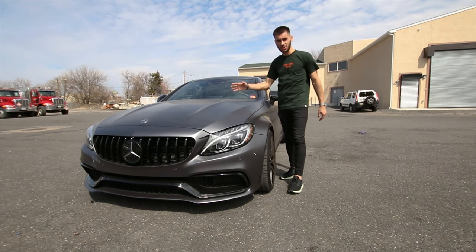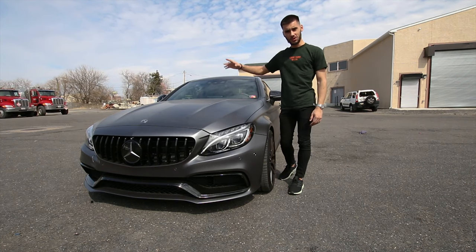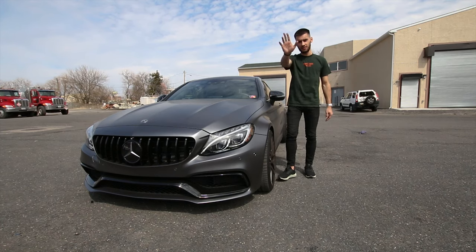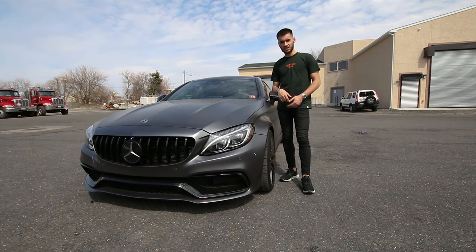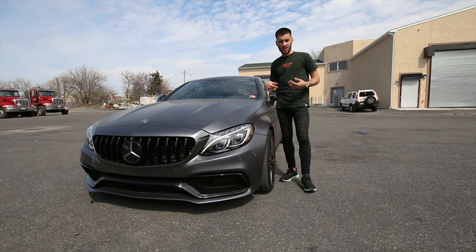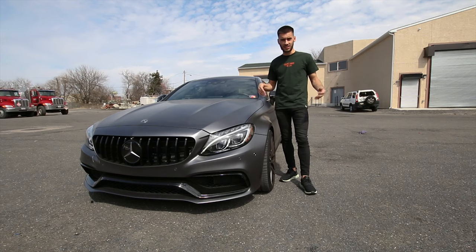Welcome everyone to a brand new video. We're not doing a vlog today. We're going to do a video on what I don't like about the C63S AMG Coupe — five things. There are plenty of things that bothered me over the year of ownership and I'm going to go over them and see if you guys agree or disagree. Let me know in the comments.